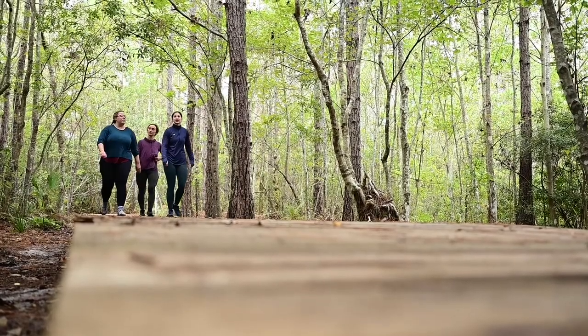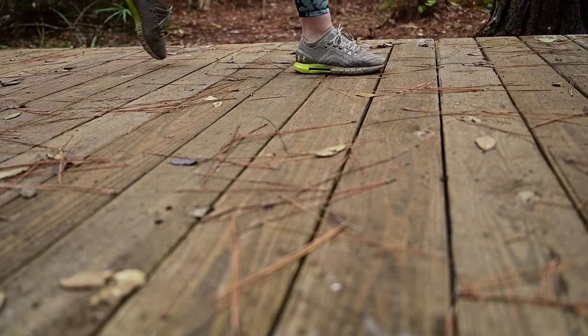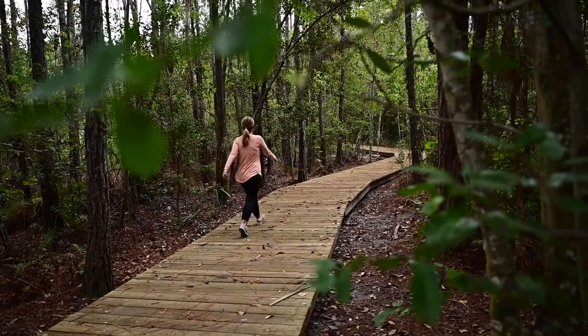It's a very popular trail. We have averaged about 170,000 visitors per year on this trail, and there was a section of it that goes through a marshy area where the boardwalk was at the end of its lifecycle and needed to be reconstructed and raised a little.